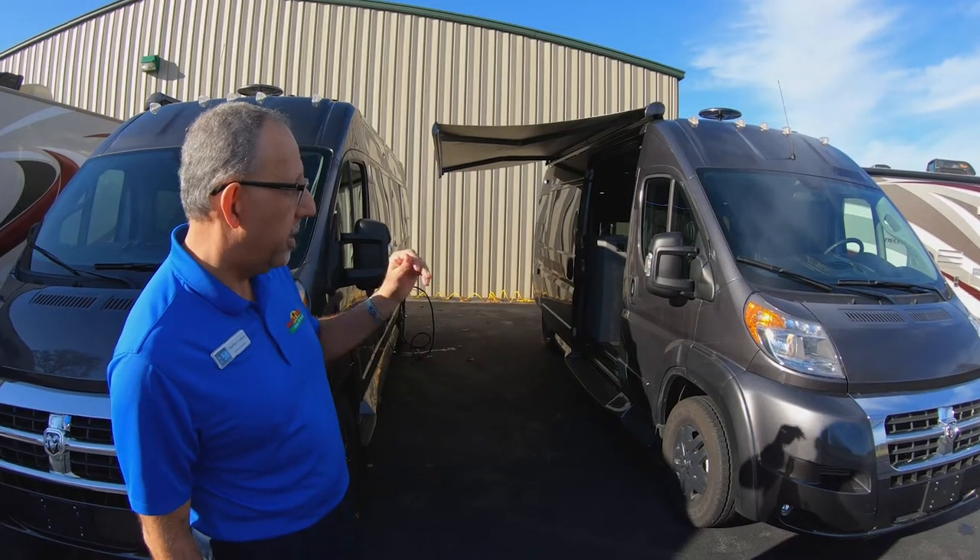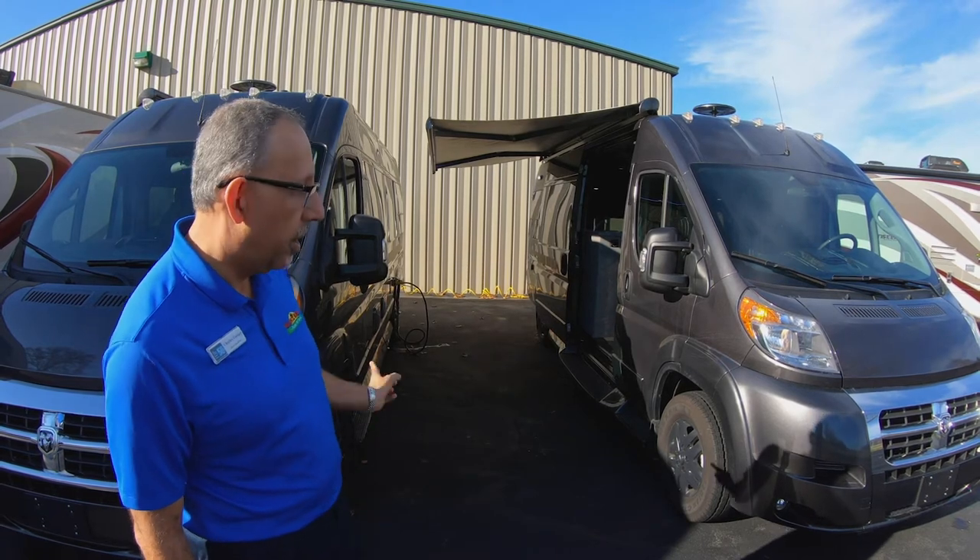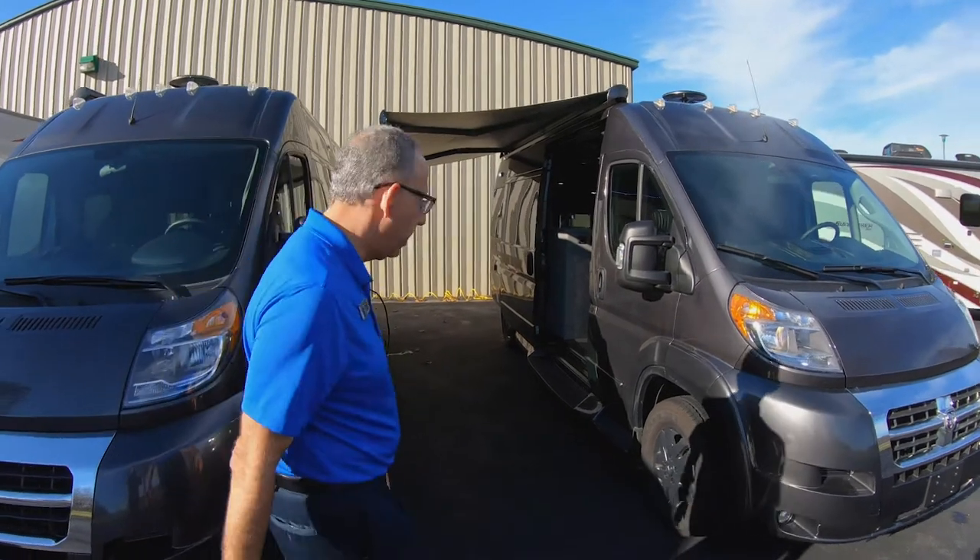Now these are very uncommon. We have the only two in central Indiana right now, with a couple different floor plans. Come on this way and let me show you around.